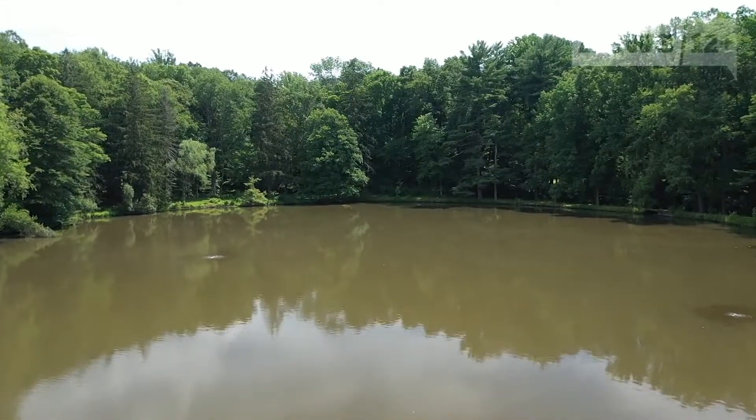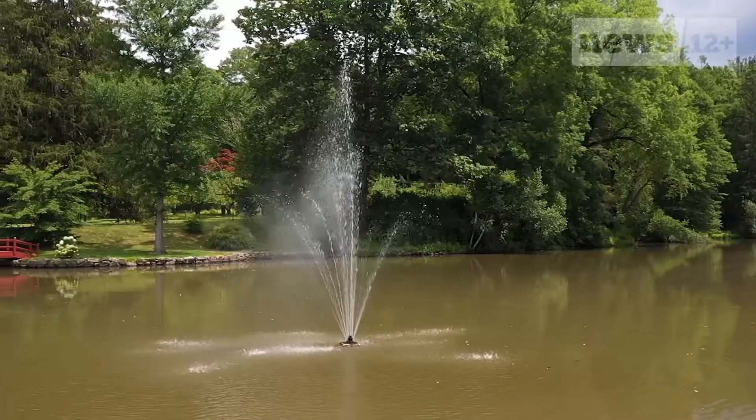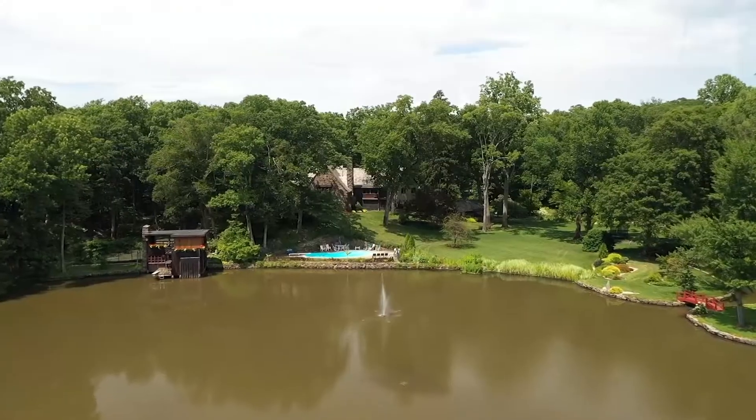My favorite spot on the property is this three-acre private lake. Who has their own private lake? You can swim in the water, you can boat in it, you can enjoy the fountain and just ponder the question: how did I get so lucky?